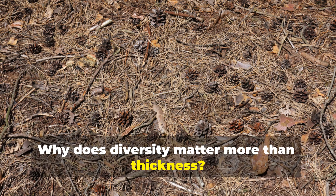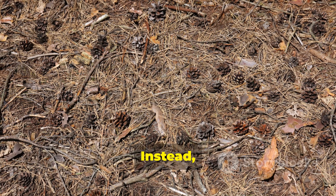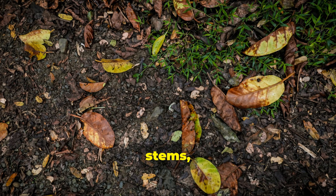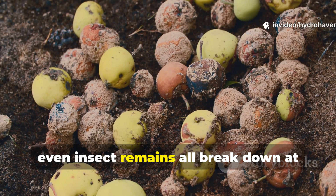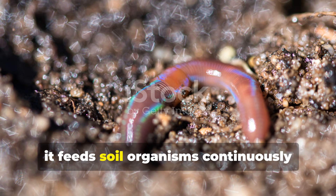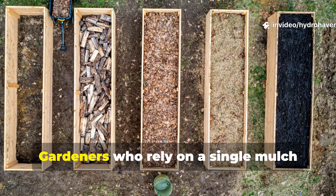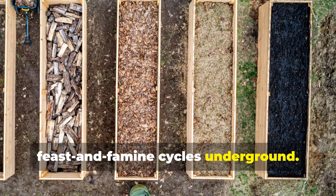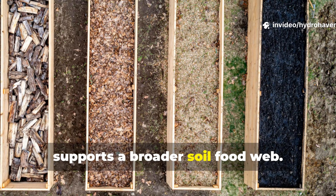Why does diversity matter more than thickness? Nature rarely piles mulch deep in one uniform layer. Instead, it builds diversity — and that's the real secret. Leaves, stems, seed heads, fine roots, coarse roots, and even insect remains all break down at different speeds. This staggered decay feeds soil organisms continuously rather than all at once. Gardeners who rely on a single mulch material often see feast-and-famine cycles underground. Mixing plant residues naturally avoids this problem and supports a broader soil food web.